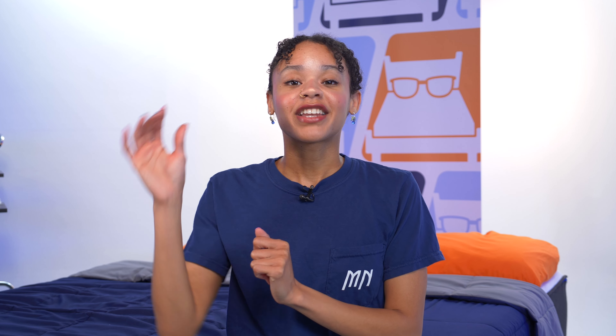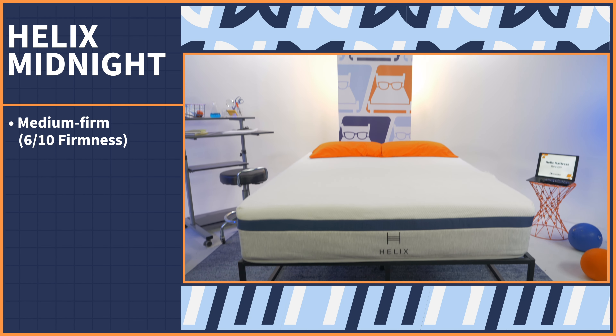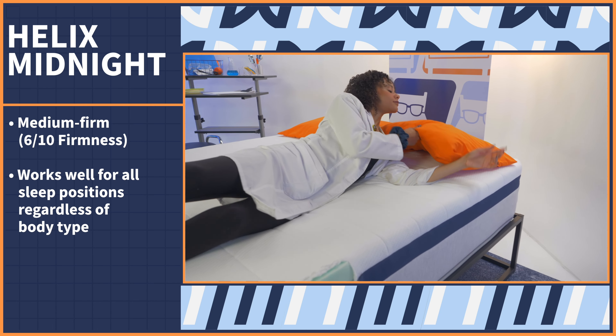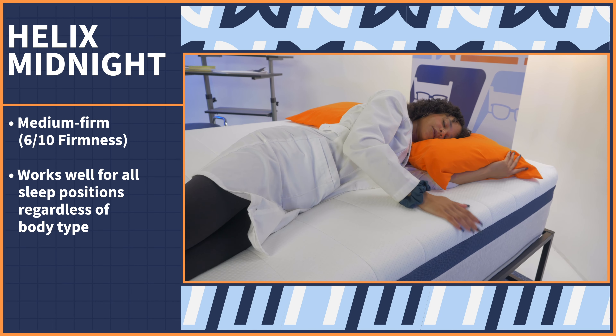This next pick may feel like it has imposter syndrome because it's actually a hybrid bed made with a combination of foam and coils. But before you feel too bamboozled — that top comfort layer offers that all-foam feel that you love, while the durable coils below provide extra support. It's the Helix Midnight. This mattress has a medium firm feel, coming in at a 6 out of 10 on our firmness scale, and we found it worked very well for all three sleeping positions regardless of body type.